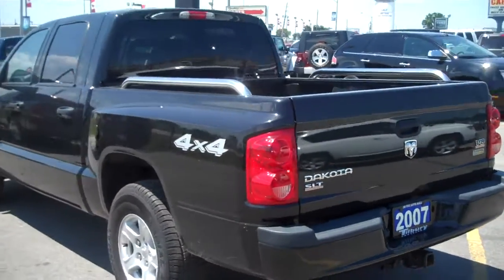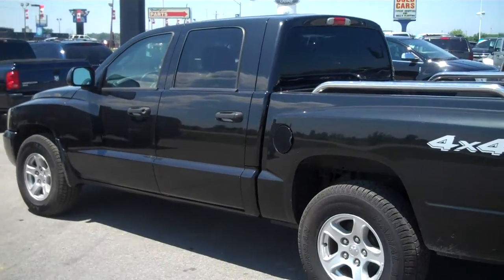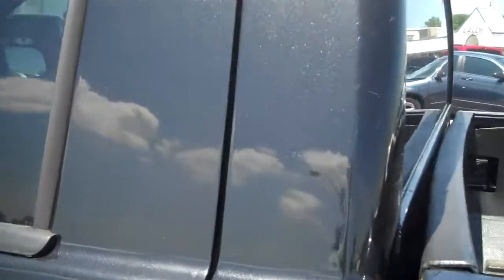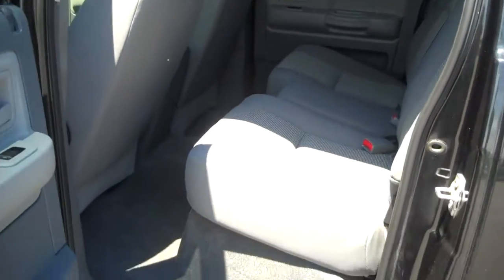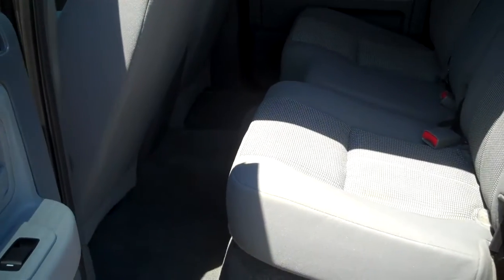SLT model. Nice and clean. You can see it's got the club cab. Open the back seat here. Here's a view of the back seat. No rips or tears, no major stains in the back.